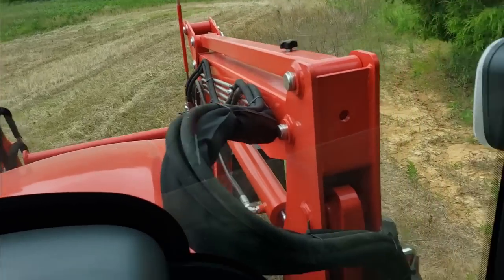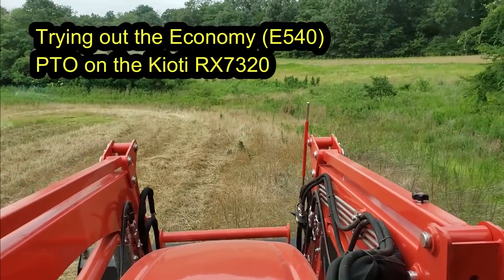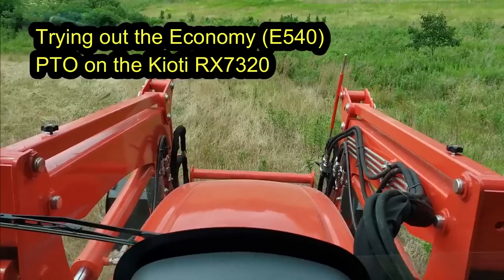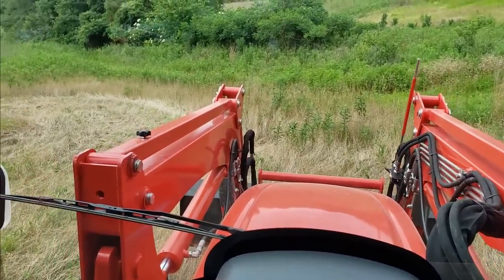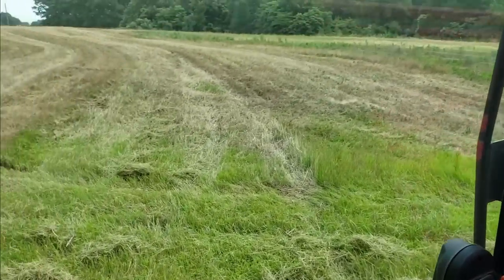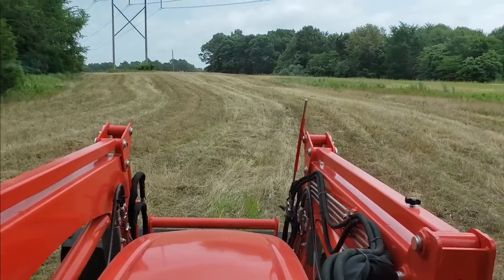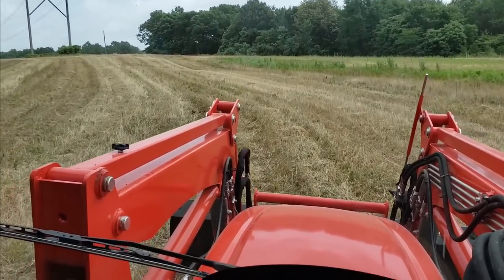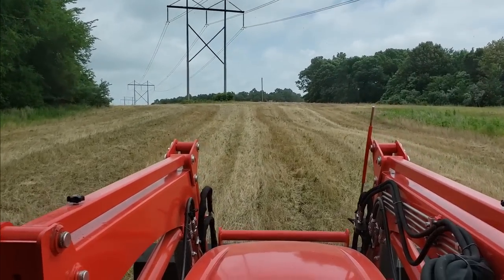I'm running the economy PTO for fuel saving on this light grass — so far it's working pretty well. I'm in mid-range fourth gear so I'm flying as far as bush hogging goes, but there ain't much here to mow. This spot is probably going to be milo sorghum for late-season food supply for birds and deer.